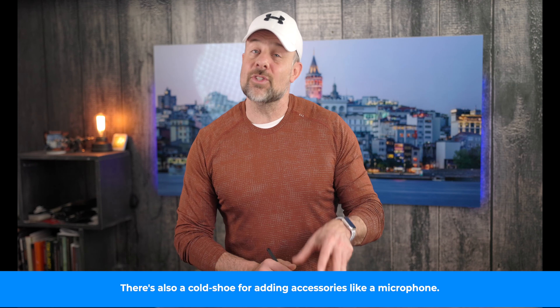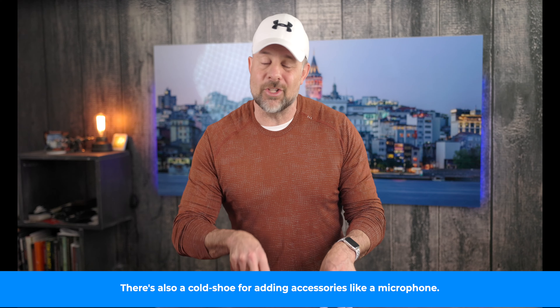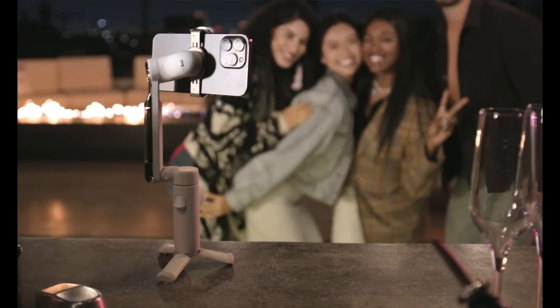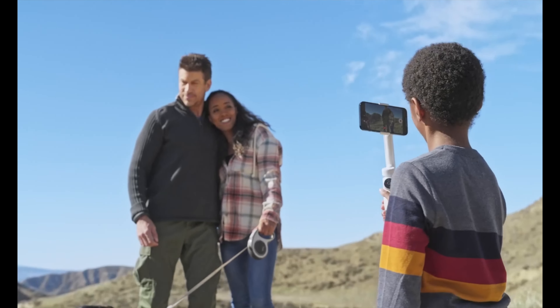Flow works so well because it uses its stabilization system along with AI-tracking technology called DeepTrack 3.0. Insta360 says that the combination of these features allows the gimbal to follow subjects in real time. It also enables the gimbal to rotate as needed to follow subjects as they move, which is pretty cool. Flow can track the same person through the duration of the recording, even if the person is blocked from view or exits the frame. The gimbal also offers gesture control so you can deploy the tripod feet, set it on a solid surface, and control it hands-free while you're in front of the camera.